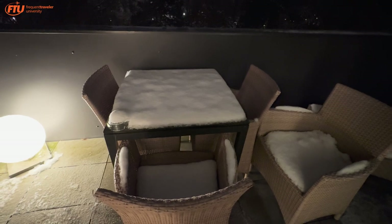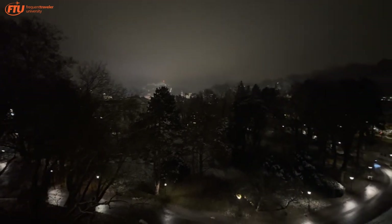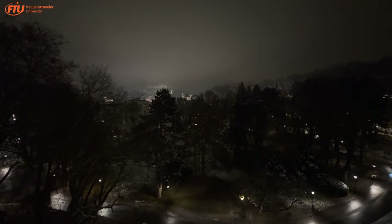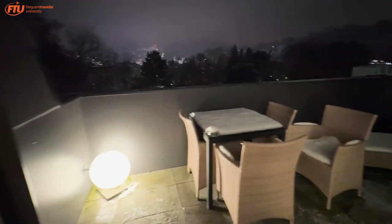There's a dining table out here as well — sorry, there's some snow on it. As you look out, you can see pretty much all of Salzburg straight ahead. The view would be just incredible in the morning; it's really outstanding. Unfortunately I'm not going to make much use of this balcony because of the weather, but if you're staying here, consider booking during the summer.